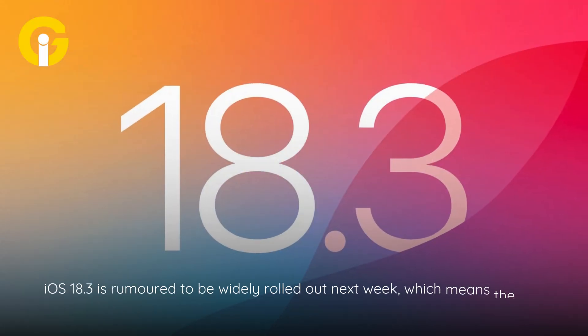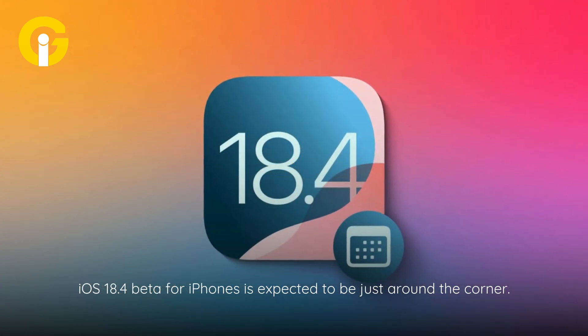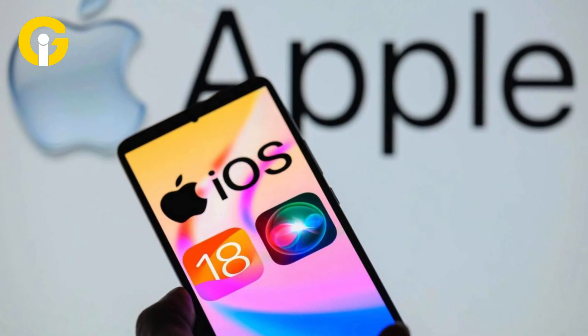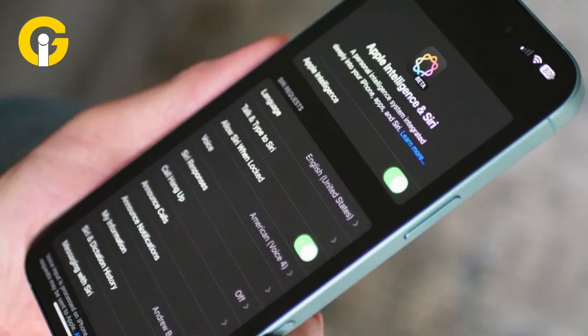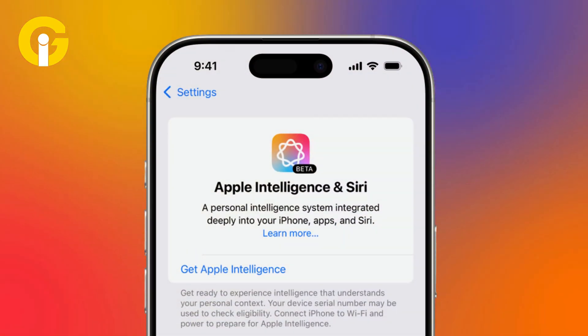iOS 18.3 is rumored to be widely rolled out next week, which means the first iOS 18.4 beta for iPhones is expected to be just around the corner. Apple implied that iOS 18.4 would be released in April, as that's when it's promised to make Apple Intelligence available in even more languages. Gat Insider has compiled an outline of what you can expect from the new iOS 18.4.